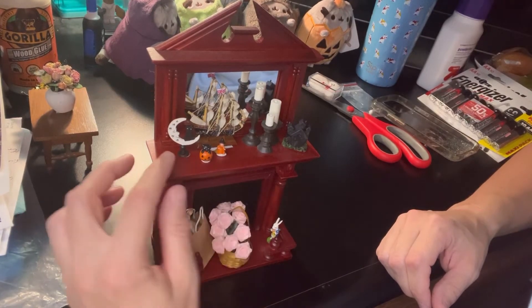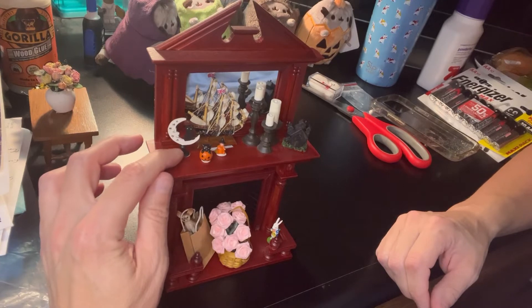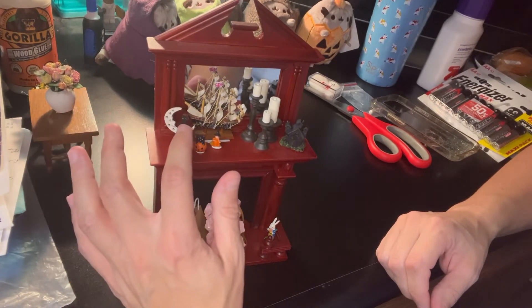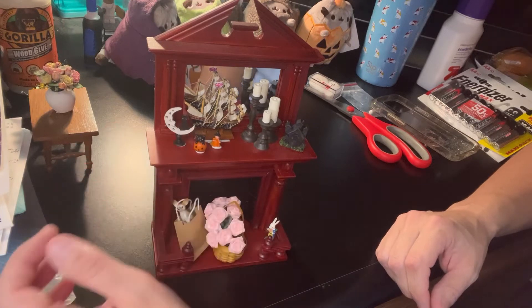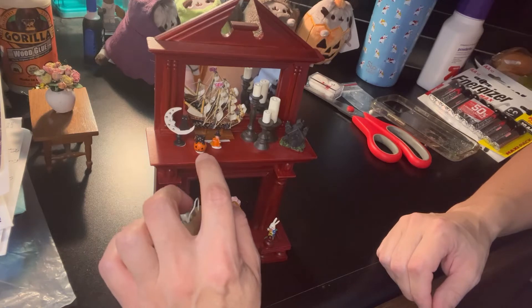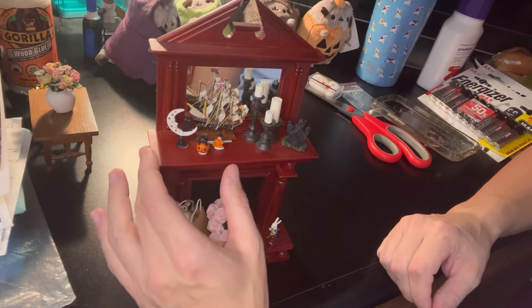Here we have a little ornate black stand with a white moon with cut-out stars and a little black cat, and you can see the little white of his eyes. He's adorable. I'm not sure how much you can see, but I will try to post pictures so you can see them a little better.